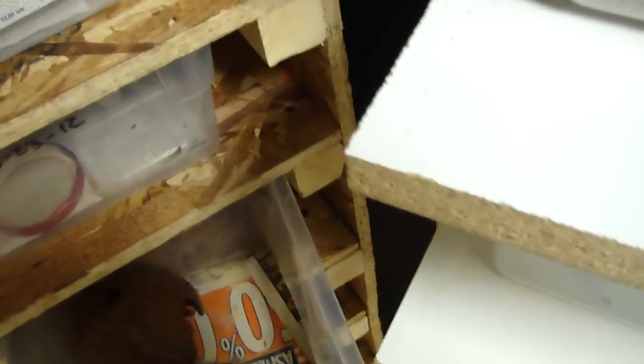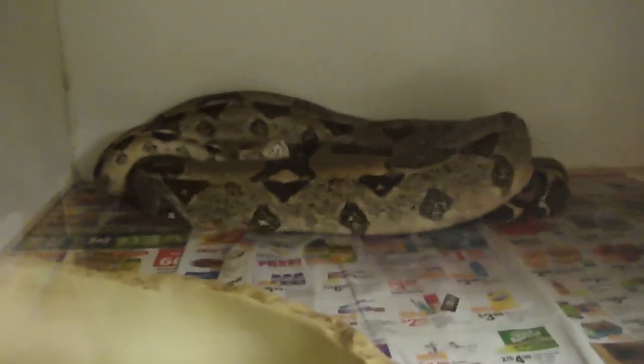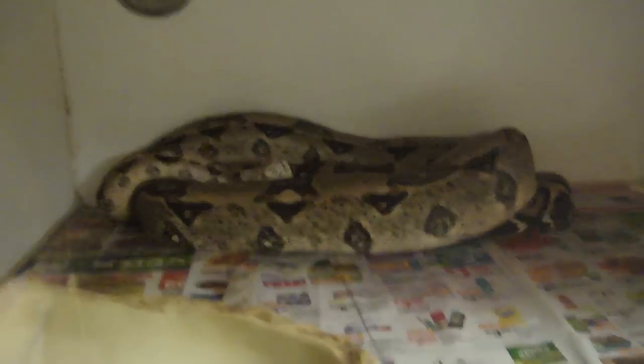Right here is my Snow Corn — I don't feel like pulling him out. And right here is my female Hybrid Corn and Black Rat snake. Over here is my big boa female — she is big and she's in shed, so I'm not gonna mess with her.